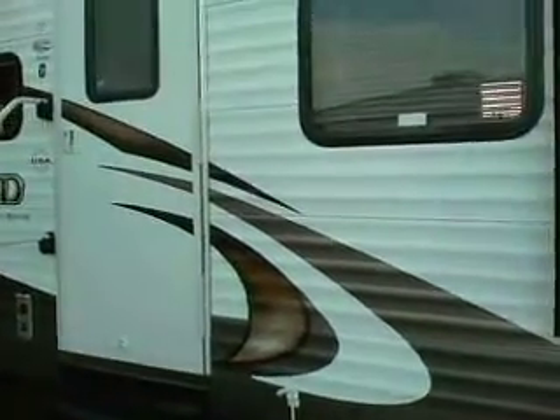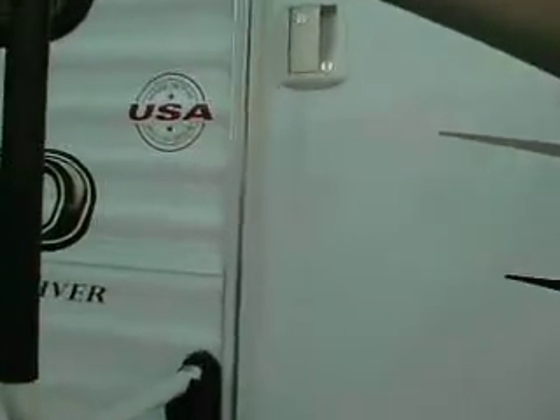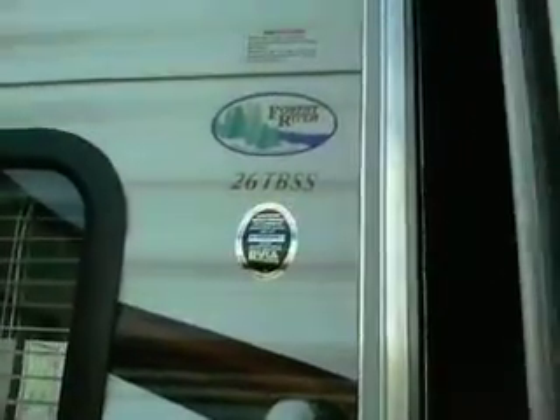This is one of the most popular bunkhouses they build — year after year after year — and it's still one of their top sellers. We're going to walk into our made-in-the-USA Wildwood 26 TBSS.